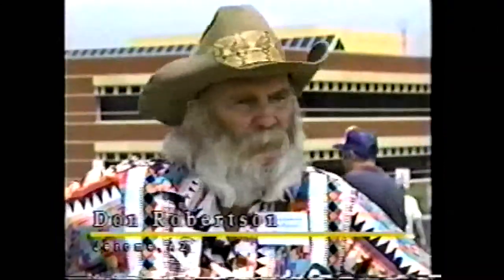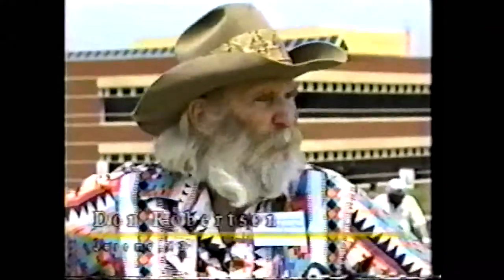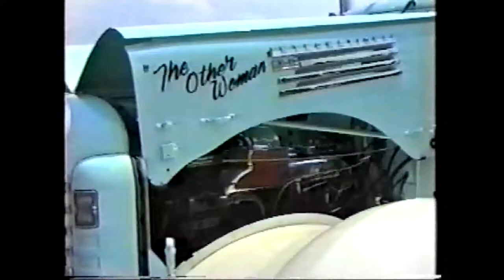I'm Don Robertson from Jerome, Arizona, and a bunch of guys told me I couldn't put a 300 supercharged engine in a little truck like this, so I did it. We started on it about a year ago with just a pile of parts laying on the ground, and we finished it up Thursday morning. I slammed the door, climbed in, and headed for North Carolina, 2,000 miles away, and we made it over here.